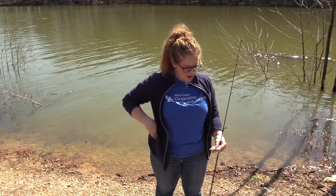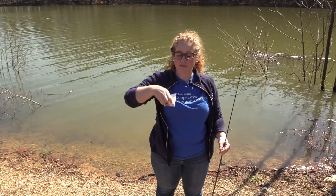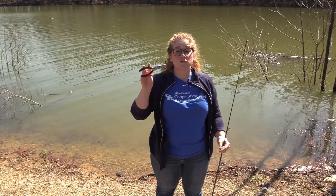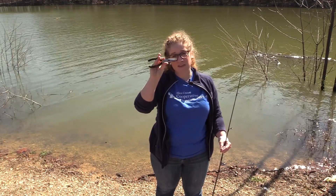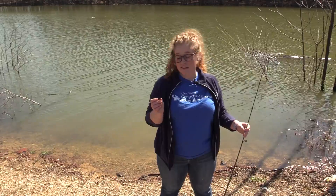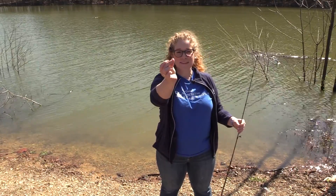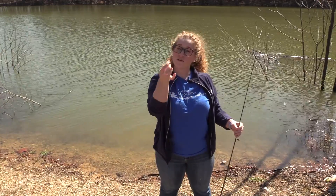I also have weights with me – today I'm working with a size 5 weight, and I'll need needle nose pliers that have a cutting capability as well. You may also want scissors to cut your line. Last but not least, you're going to need a hook. Depending on the type of fish you're hoping to catch, the size of the hook is really important – smaller species cannot bite onto a large hook.